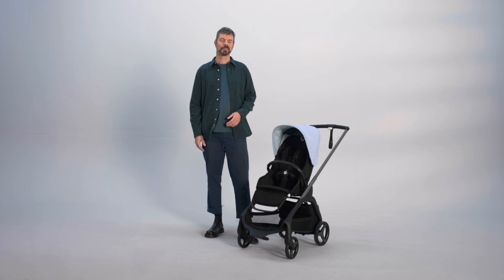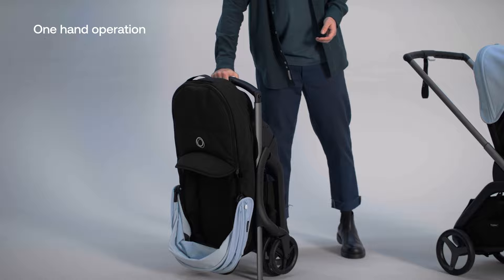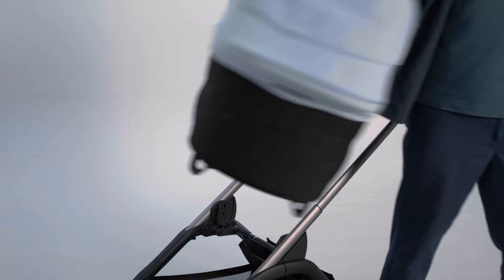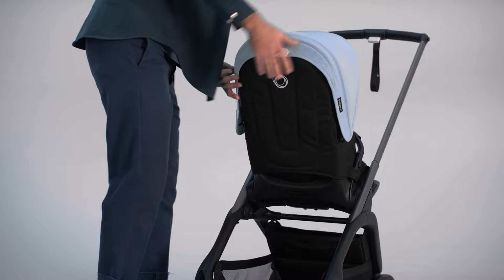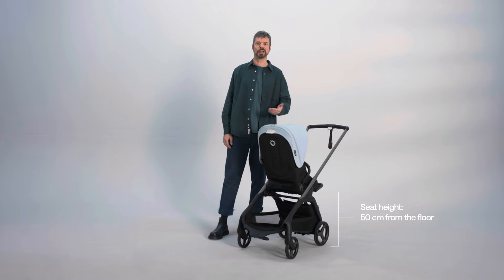For parents, the Bugaboo Dragonfly is incredibly easy to operate. You only need one free hand to fold the stroller, recline the seat, change the height of the footrest, change the height of the handlebar, and remove the bassinet. The seat can be positioned facing the world or facing you, and it rests 50 centimeters from the ground, so you can keep a close connection with your child whether you're using the seat or the bassinet.